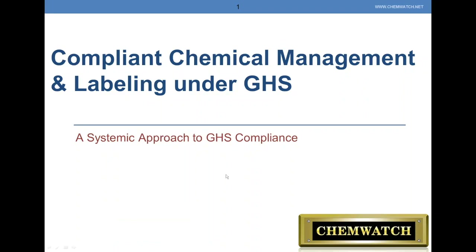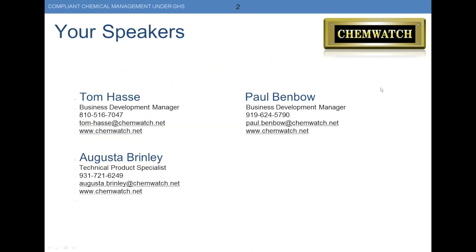Good morning, everyone. Welcome to the ChemWatch Compliant Chemical Management and Labeling under GHS webinar. Today, your speakers are going to be Paul Benbow — that's myself — I'm a business development manager in Raleigh, North Carolina. And with me presenting today is Tom Hassey, also a business development manager in Michigan.